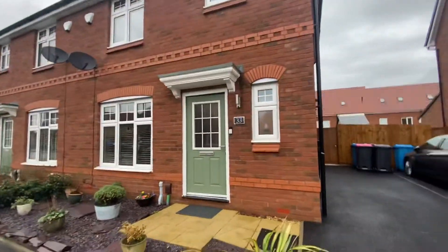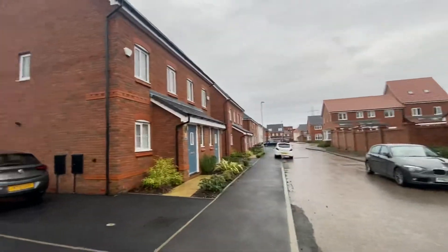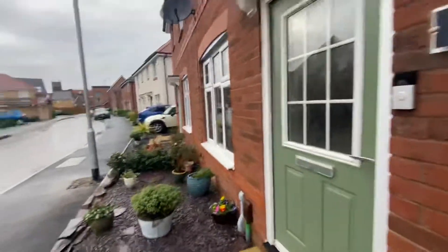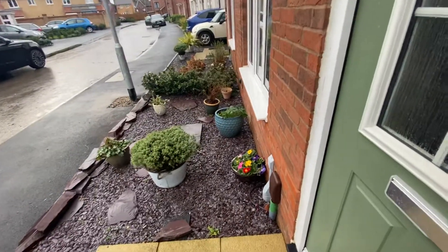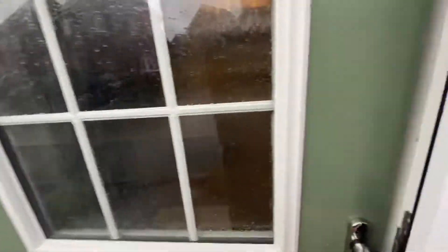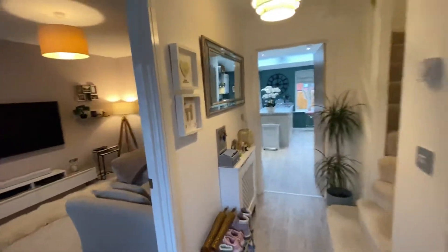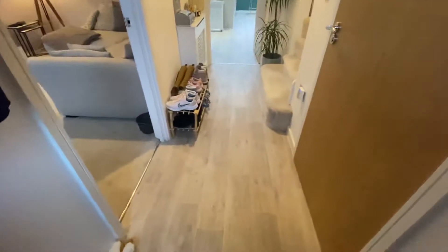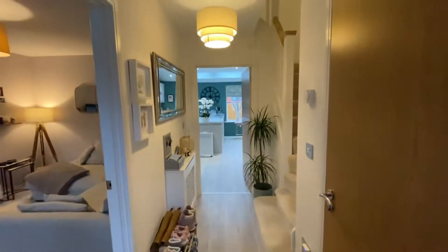It's a very quiet development here, and I'll tell you inside the property because it's a very windy day today. At the front you've got this lovely shale garden here, and then as we go through, I'm just going to kick my shoes off because they do have very light coloured carpets in here.